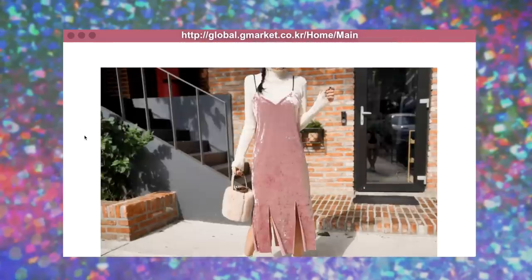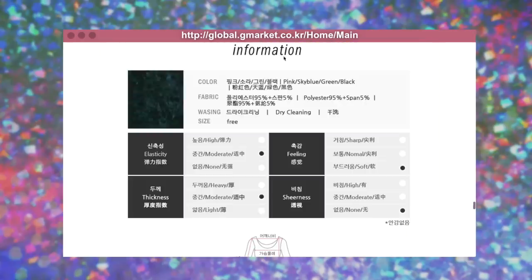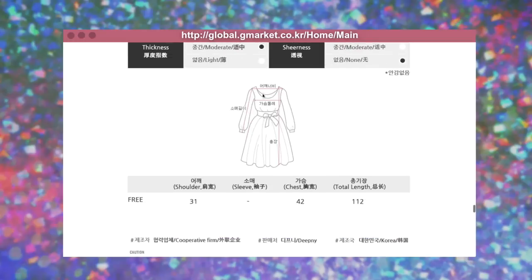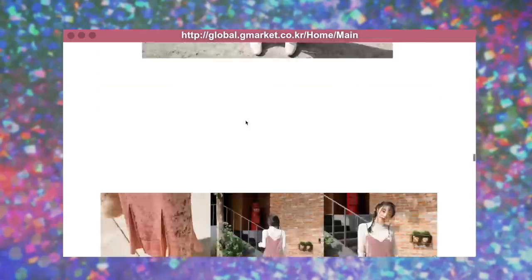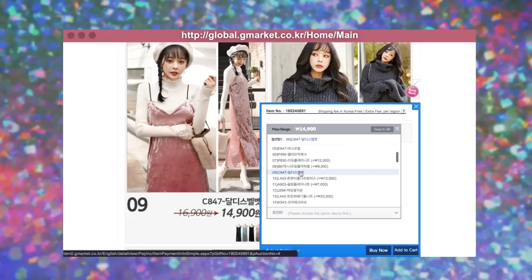What I also love about online shops like this is that they have so many pictures of the items — you really get a feel for how things look. When you see that sizing is 'free,' that's when you go down to the measurements. They tell you so much detail and luckily everything is translated into English. If I wanted to buy this dress — and I actually do — I would go over here and select option.